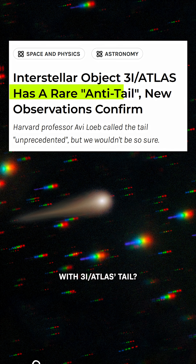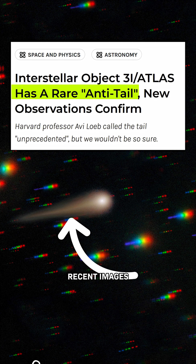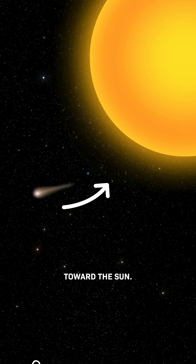I have a question. What the heck is going on with 3i Atlas's tail? Recent images show that it's pointing toward the sun. So, aliens?